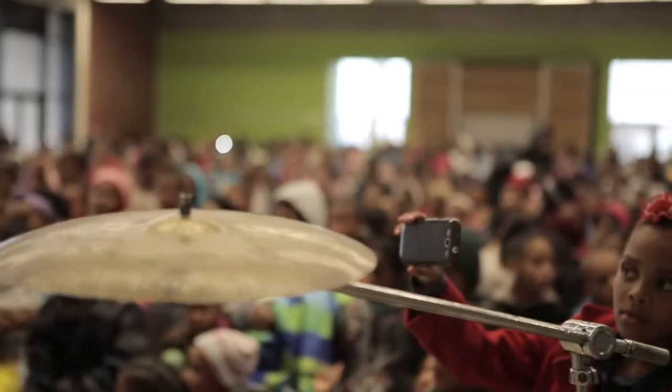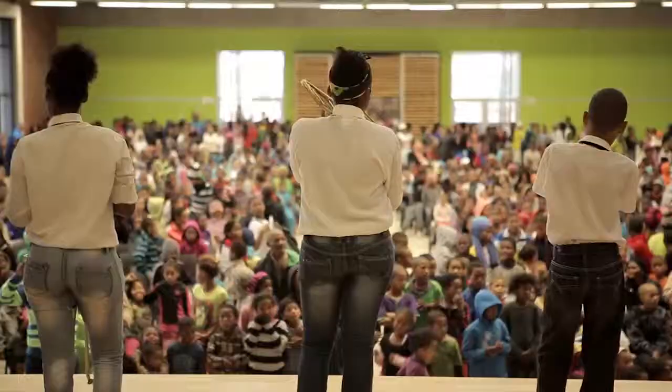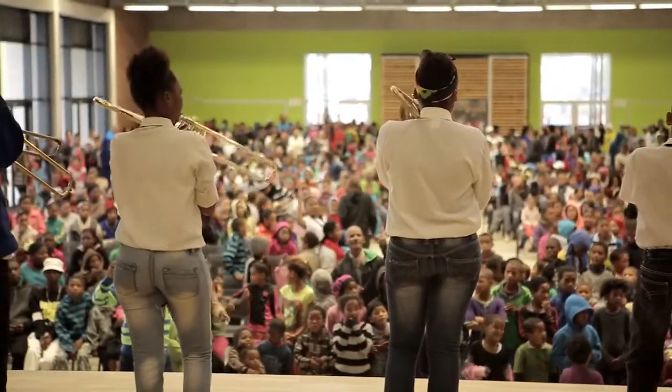The Helenvale Multipurpose Community Centre does employ many environmentally conservative measures, but its main success lies in the social sustainability.